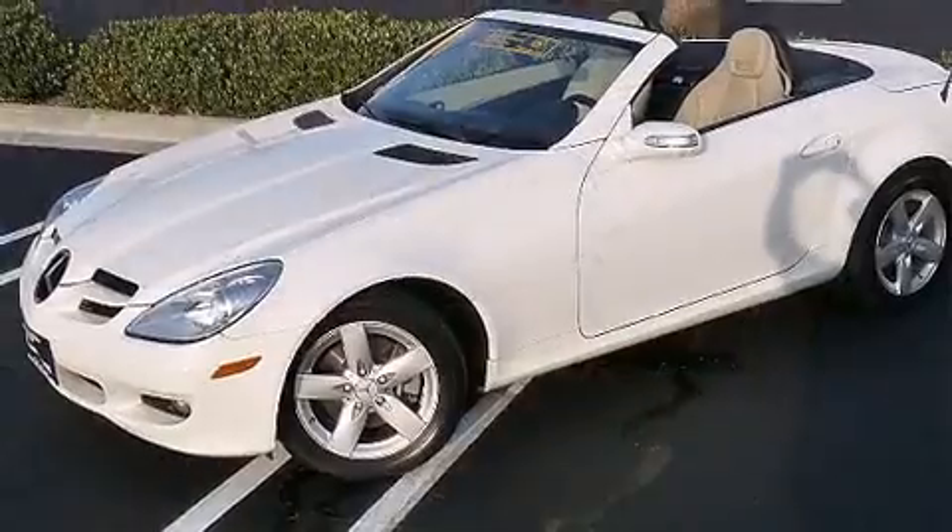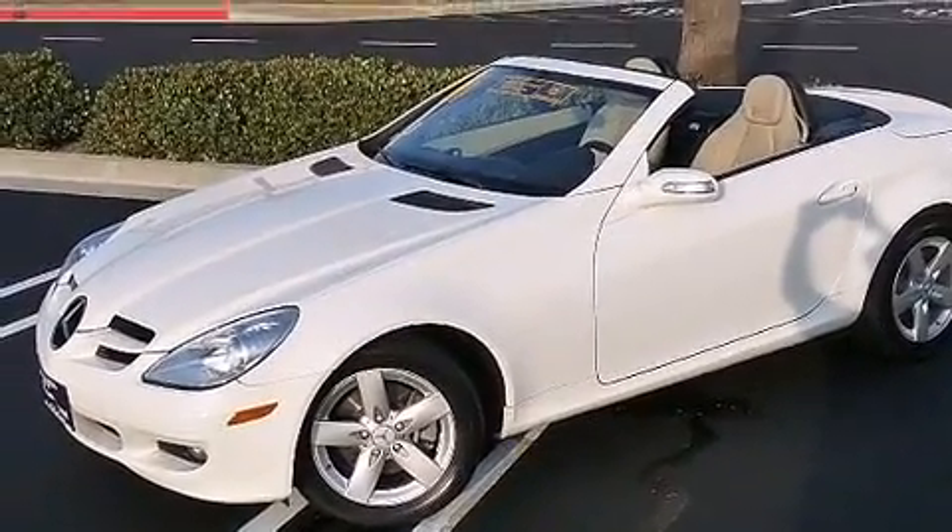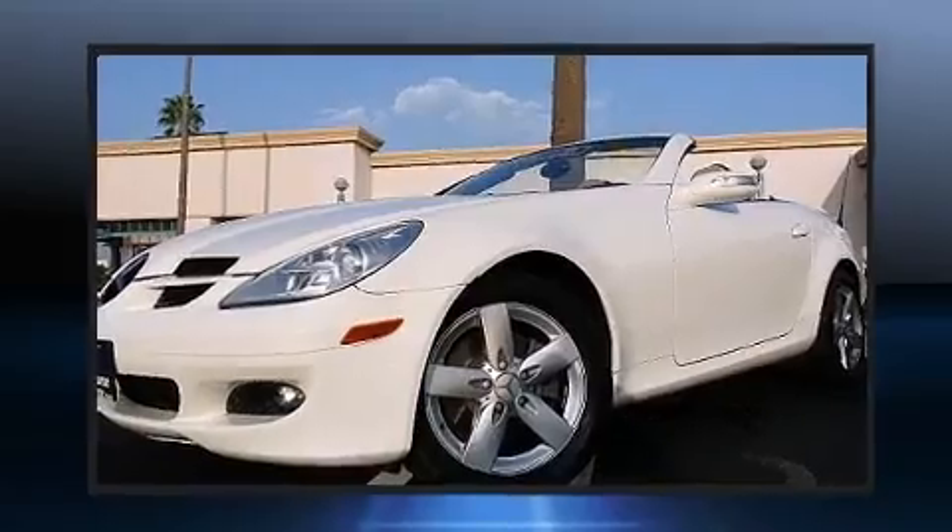Top features include a power convertible top, a leather steering wheel, automatic temperature control, and one-touch window functionality.